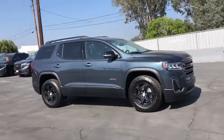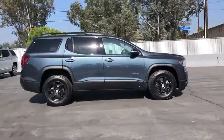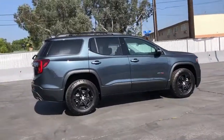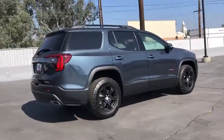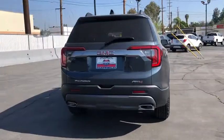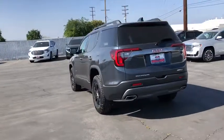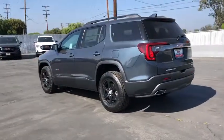Looking for the right vehicle? Check out the 2020 GMC Acadia. The GMC Acadia offers great capability coupled with exceptional safety, better highway fuel economy than any other passenger SUV, advanced technology and thoughtful ergonomics. The Acadia is a premium utility that rejects compromise.